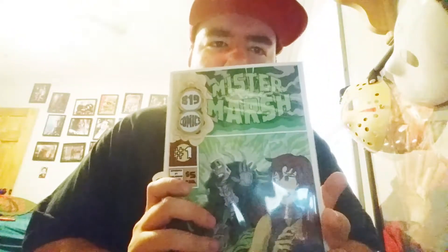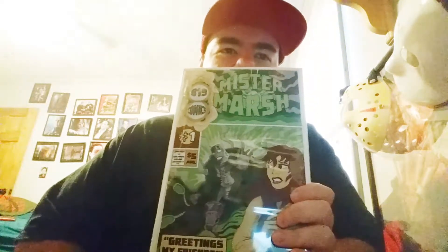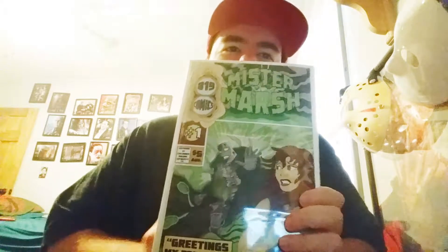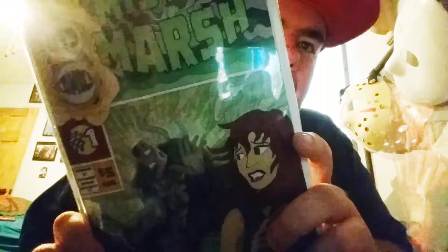Next thing I got was a new comic book — issue number one of Mr. Marsh. Don't know what this comic book is about. I think the writer and his wife — I think this was their debut comic. I didn't really ask very many questions. It's a comic and I really wanted it. They signed it for me. It's kind of hard to see because they use ink that blends in, but they signed it. I'm going to read it probably tonight just to see how awesome it is.